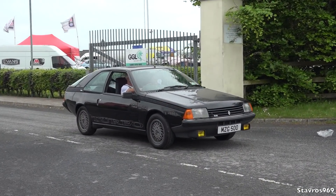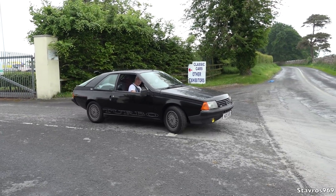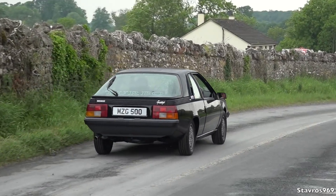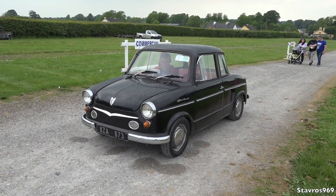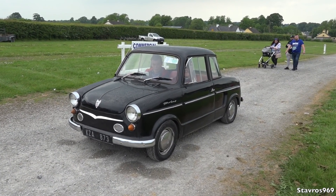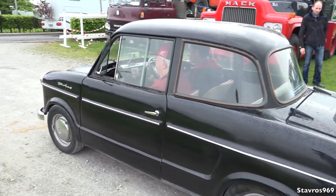Check out the Renault Fuego Turbo — this car won Best 80s Car here at the Limerick Show, with a genuine Dublin Irish registration as well. Well done to him. And we've got another NSU here — it's an NSU Prince from 1959. A couple of NSUs here. It's such a small little car.